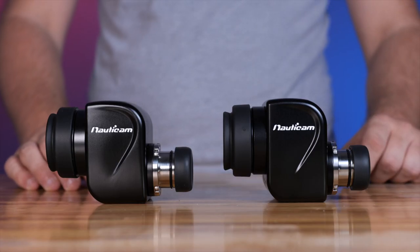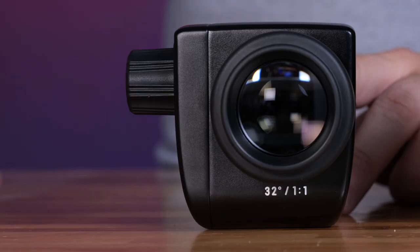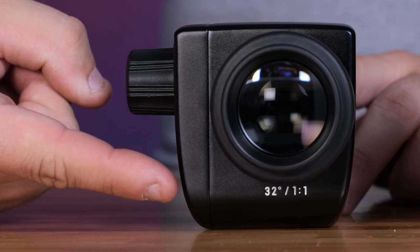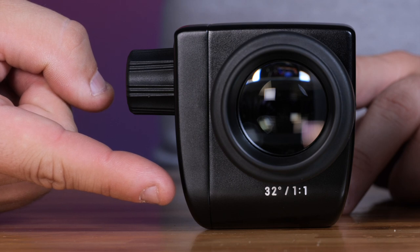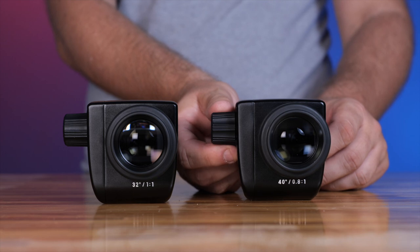Because different photographers have different needs and priorities, Nonicam offers these viewfinders in two options, whether choosing the straight or angled viewfinder. The 1-to-1 viewfinder option offers the most magnification available for underwater viewing while preserving the image field and surrounding data on most cameras.